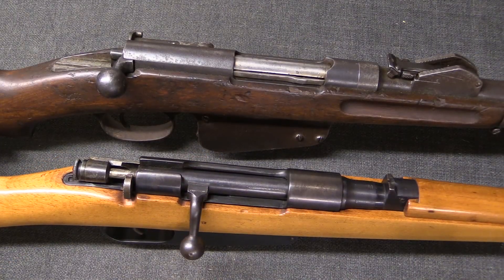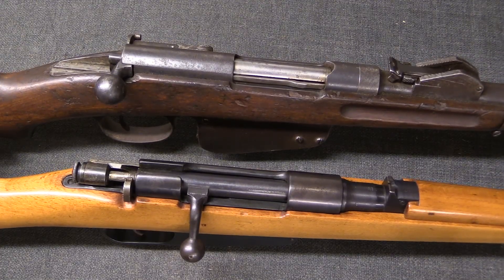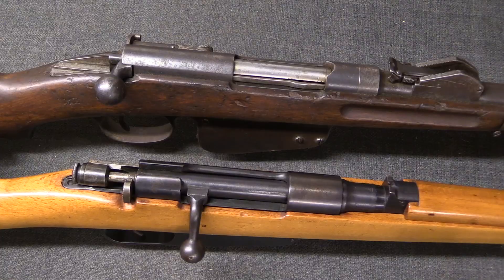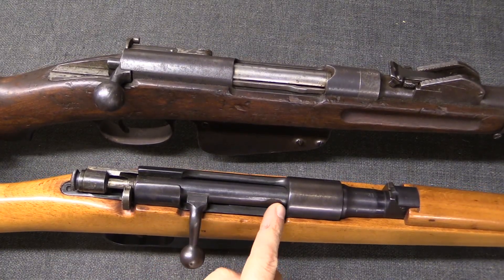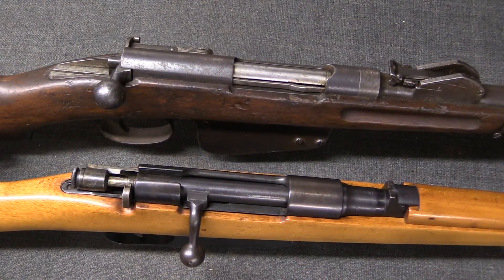Only with an understanding of the difference between these two concepts can you start to really properly look at different firearm systems, and recognise for example that here we have two bolt action rifles. However, one has a rotating bolt and one has a tilting bolt.